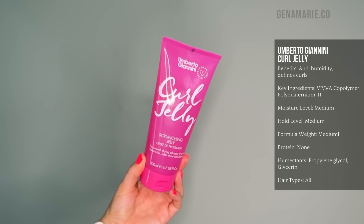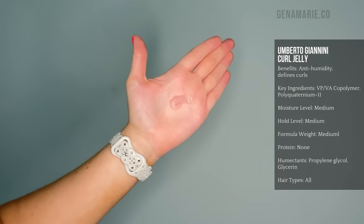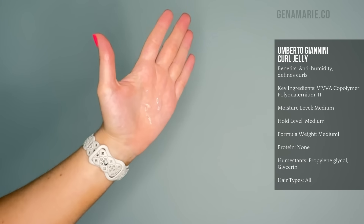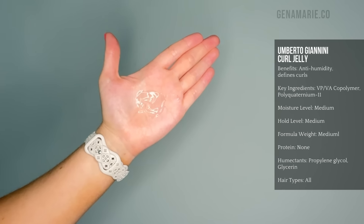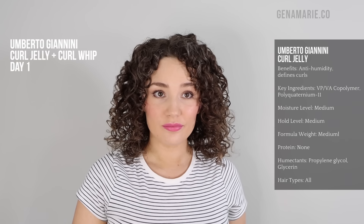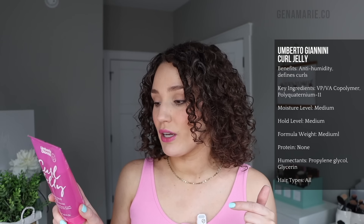Another medium hold affordable option is the Umberto Giannini Curl Whip Scrunching Jelly. I actually featured this in a recent video paired with a mousse. It contains humidity-blocking ingredients and I like the consistency — it's not too thick, even though it is a clear gel. A lot of cheaper gels are just very thick and sticky. This one's more of a medium hold so you might get a little bit of frizz in humidity, but if you don't need strong hold, it is a good option. It also contains hydrogenated castor oil, which is going to help in humidity.